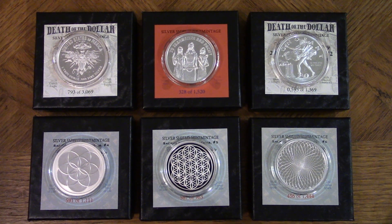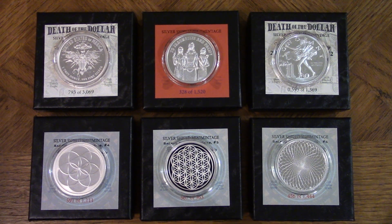Hello peeps. Here in this video I'd like to show you six ounces of physical silver rounds. These silver rounds I got off of the Golden State Mint and they are from the Silver Shield group.